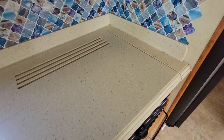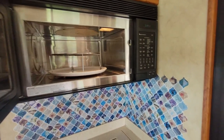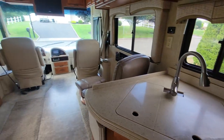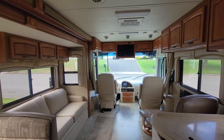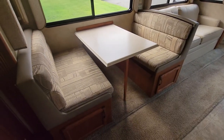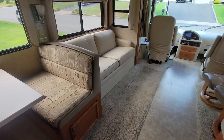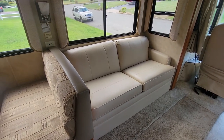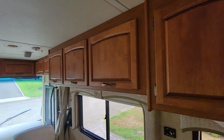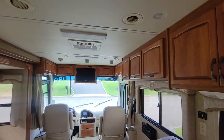Very clean convection microwave oven, super clean. TV up front, tons of storage everywhere. The dinette pulls out to a full bed. Great body — room cabinets are all beautiful, no damage anywhere.